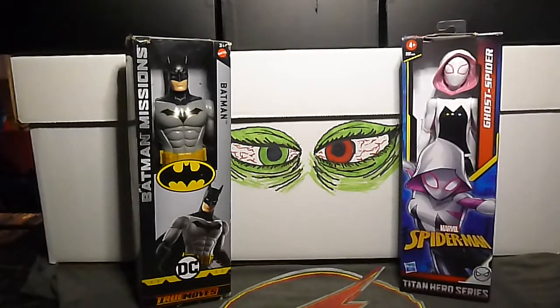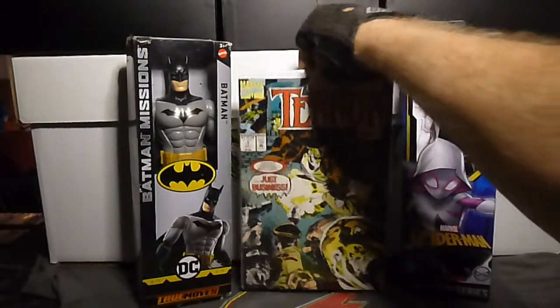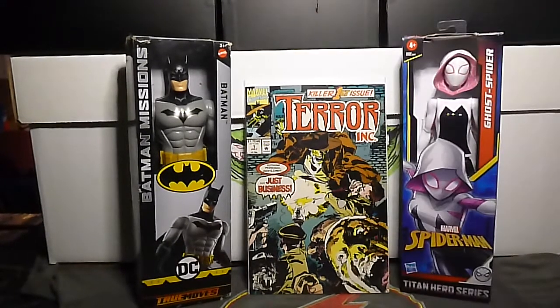This is kind of cool — I found Terror Ink number one. I like number ones.